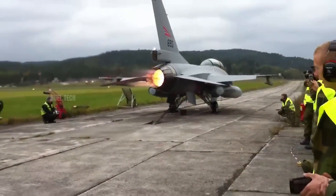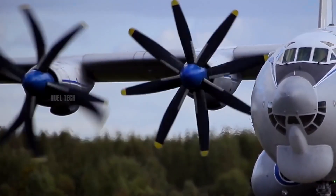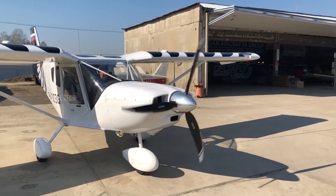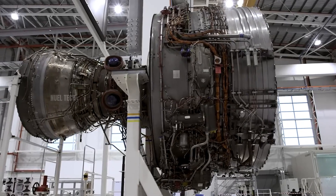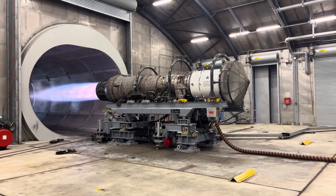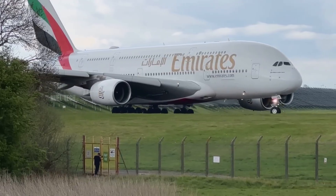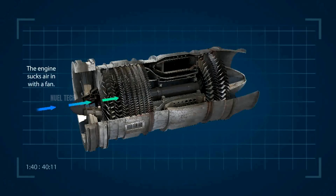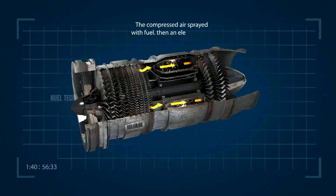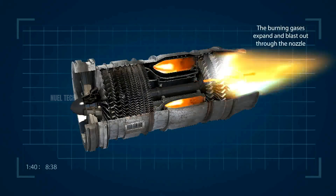There are three main types of aircraft engines: jet engines, turboprops, and piston engines. Jet engines specifically — turbojets and turbofans — are used in fighter jets and large commercial aircraft like Boeing and Airbus. These engines work by sucking in air, compressing it, mixing it with fuel, and igniting the mixture to create thrust.